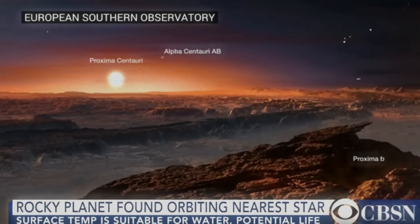Astronomers have found clear evidence of what could be an Earth 2.0. This artist's rendering shows the rocky planet identified as Proxima B orbiting the Proxima Centauri star. This is a game changer because astronomers have hit the jackpot. This is their dream come true — a new chapter in astronomy has opened up.